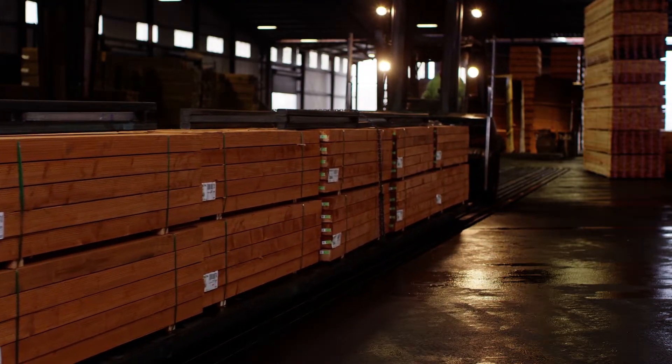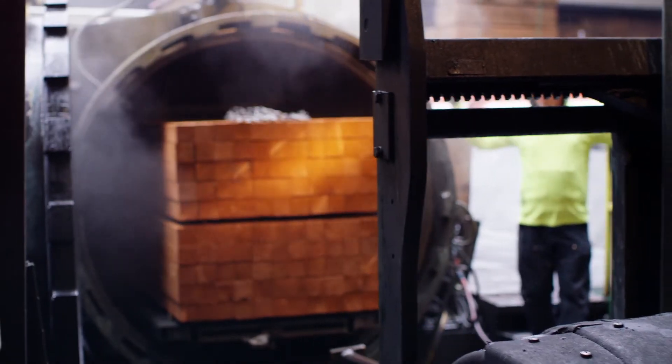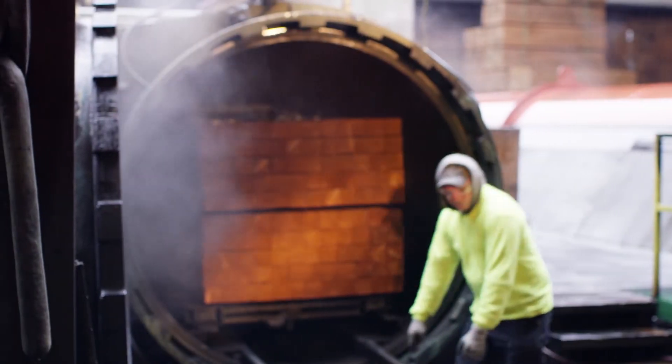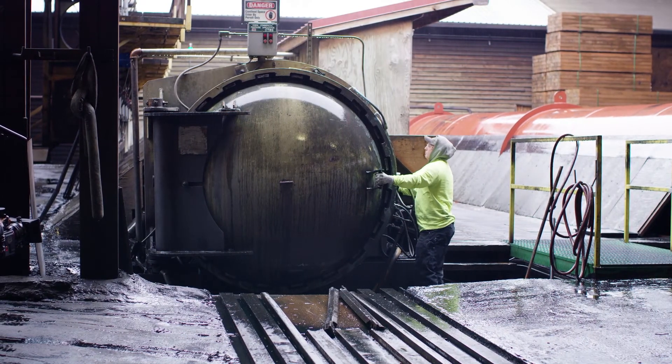It creates an initial vacuum, takes all the air out of the tube, pulls all the air out of the cell structure, and then we flood the tube with chemical. We use 160 pounds of pressure to drive the chemical into the cell structure of the wood. You can figure that it's a round tube and all that pressure is coming in, driving toward the center — that's really how it works.